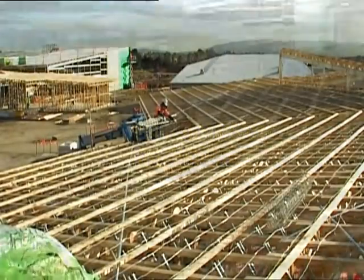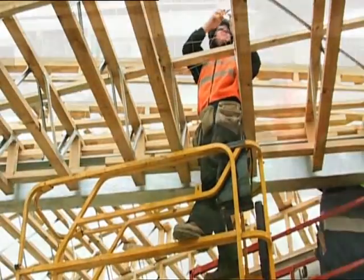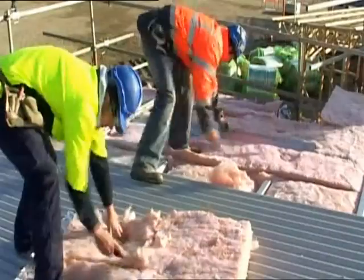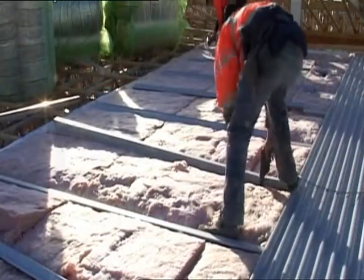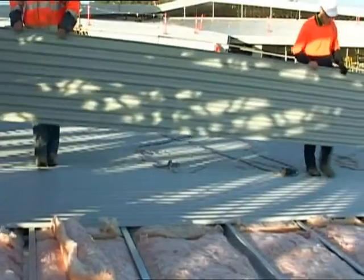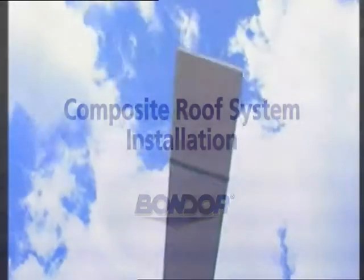Currently, commercial roofing systems are painstakingly labour intensive. Wire mesh pulled out and tied off. Bulk insulation rolled across the roof, measured, cut, re-rolled and then placed into position. Spacer battens fixed in place over insulation to control insulation compression. Finally, roof sheets had to be carried from pre-loaded packs, dropped in place and screwed off. But that was before Bondor's revolutionary composite technology.